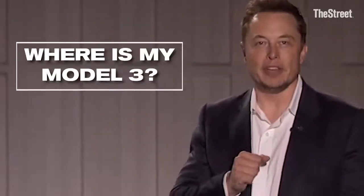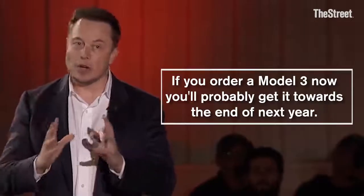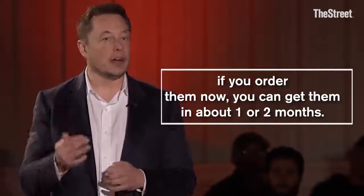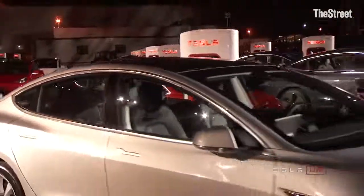Where is my Model 3? If you order a Model 3 now, you'll probably get it towards the end of next year. But because the S and the X are in production, if you order them now, you can get them in about one or two months. I'll see you next time.